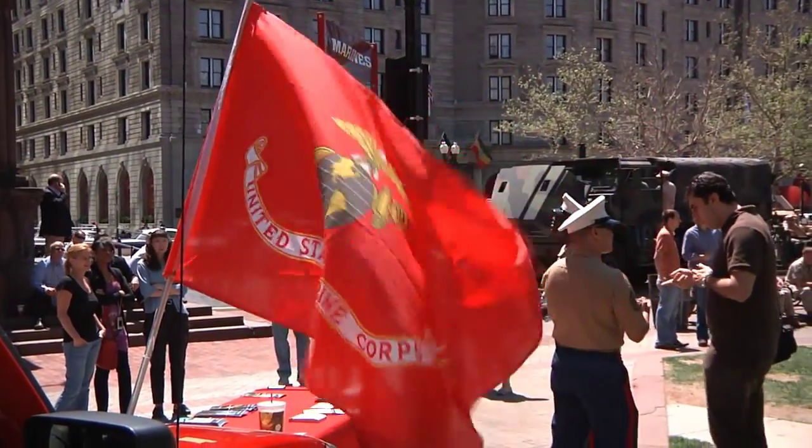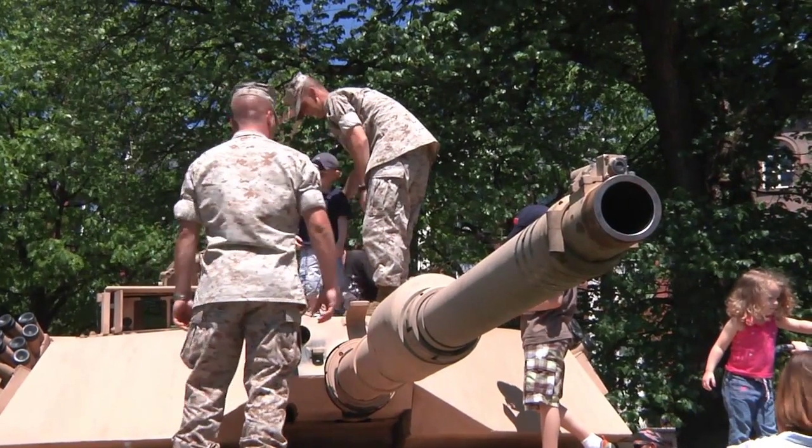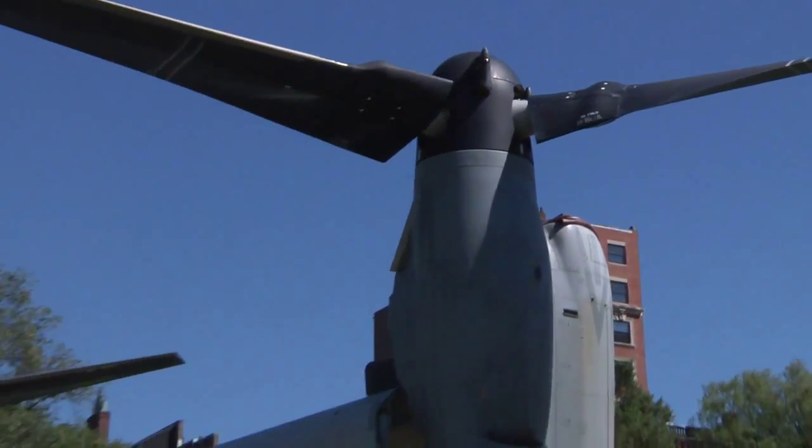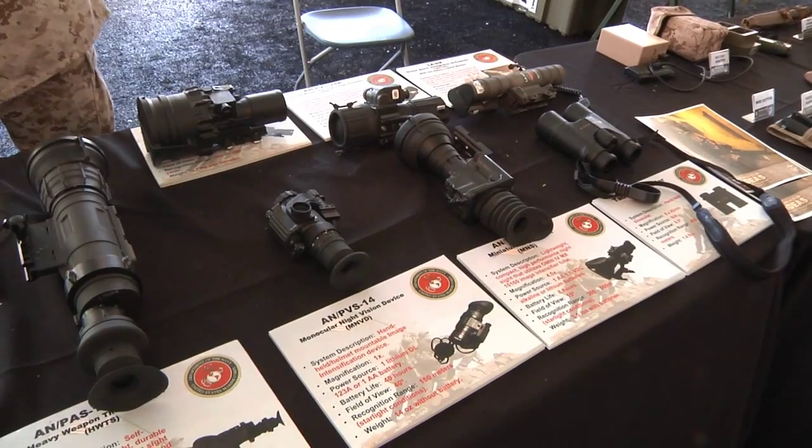This week, the United States Marines invaded Boston Common to show off high-tech military hardware. While crowds were noticeably impressed with the heavy machines, such as the Osprey helicopter and the Abrams tank, the most cutting-edge military equipment came in much smaller packages.